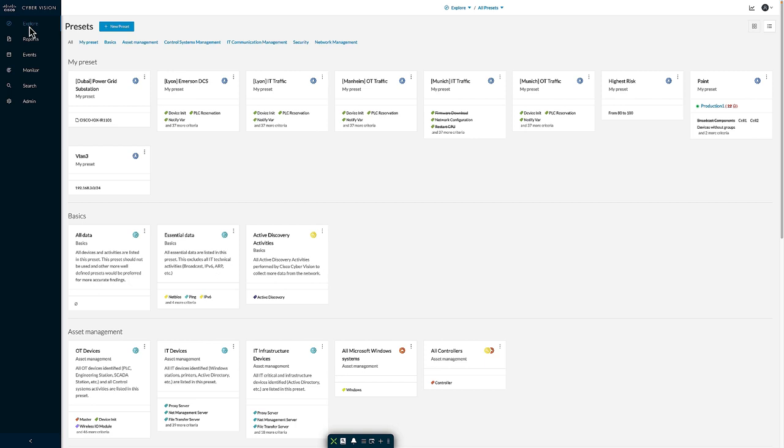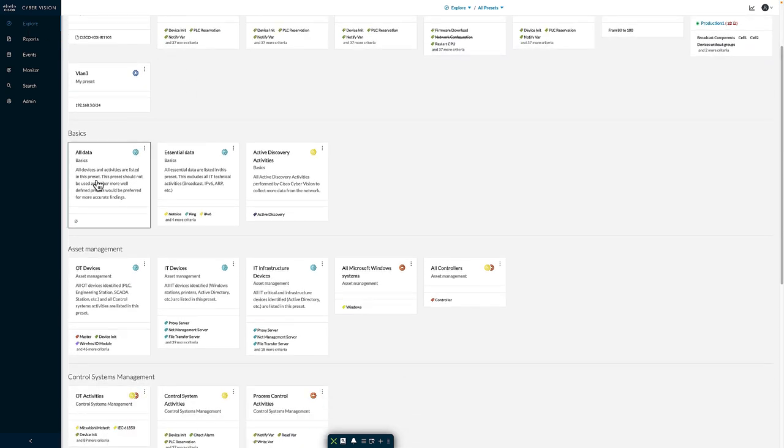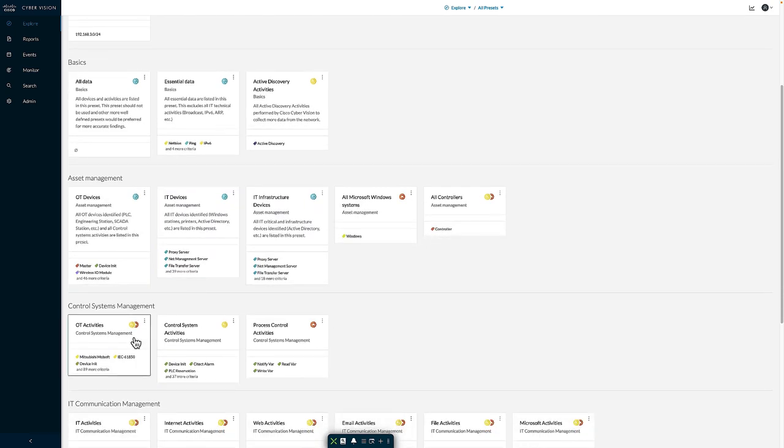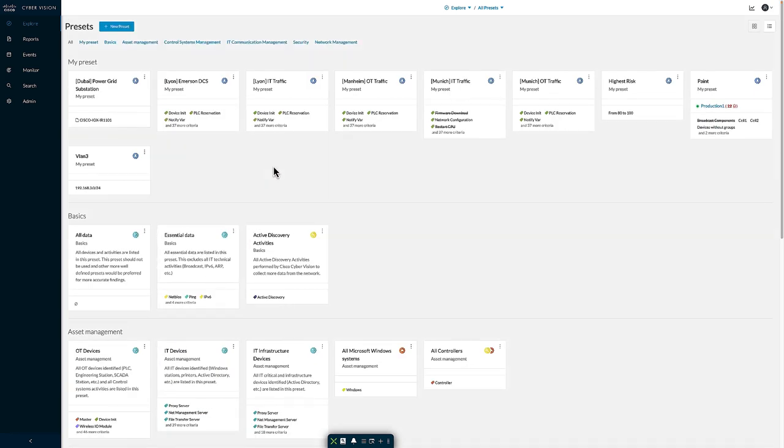Going to the explore section, we can see the presets defined inside the system. A preset is a set of filters — a methodology for reducing the information I'm seeing in terms of devices and communications between those devices. By default, out of the box, there are filters based on all data, OT focus views, IT focus views, OT activities, or IT activities based on types of devices or communications seen. I also have the ability to define my own custom presets, driven by my use case and the type of information I wish to see.